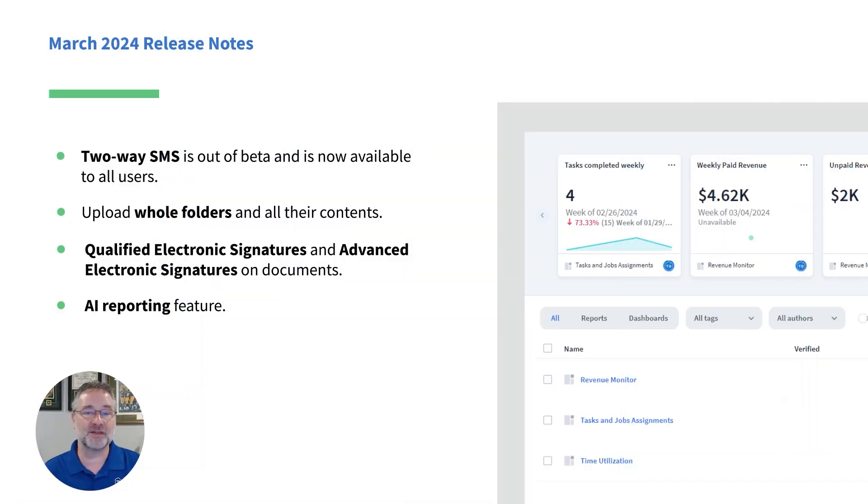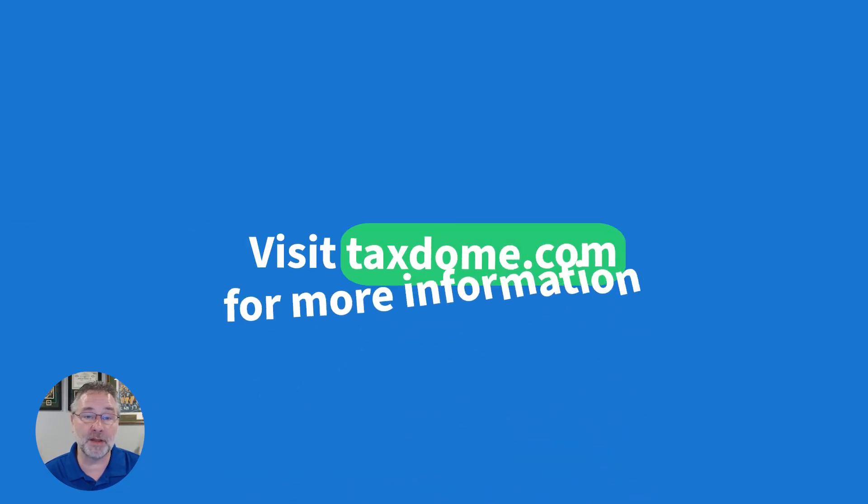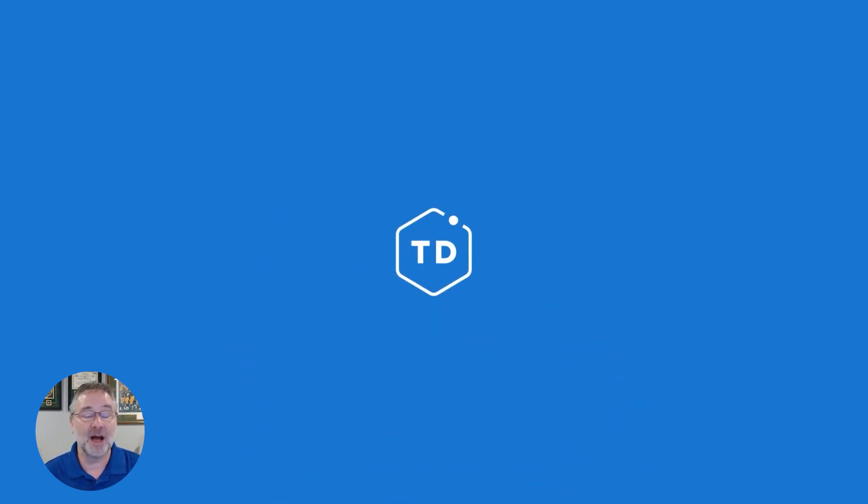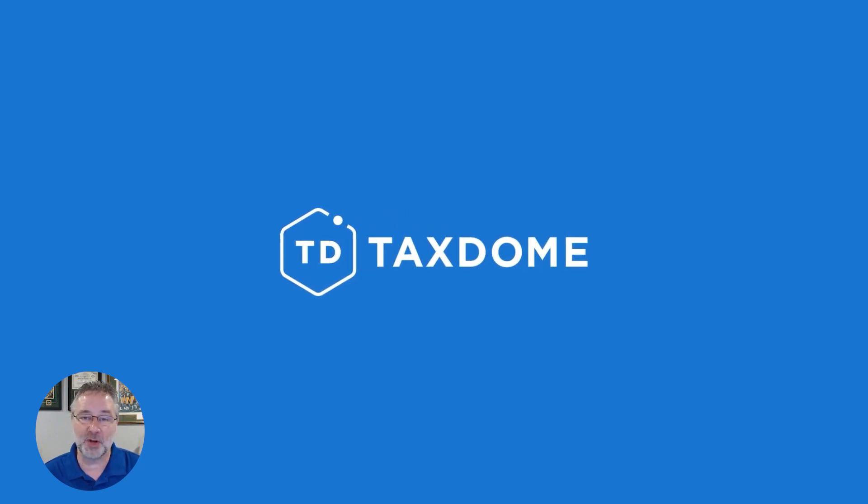That's all there is for today. Thanks for joining me, and we will be back next month with another video. In the meantime, you can check out our release notes for an overview of all the latest TaxDome updates and improvements, including sneak peeks of upcoming releases. Bye for now, everybody, and we hope you enjoy the rest of your day.